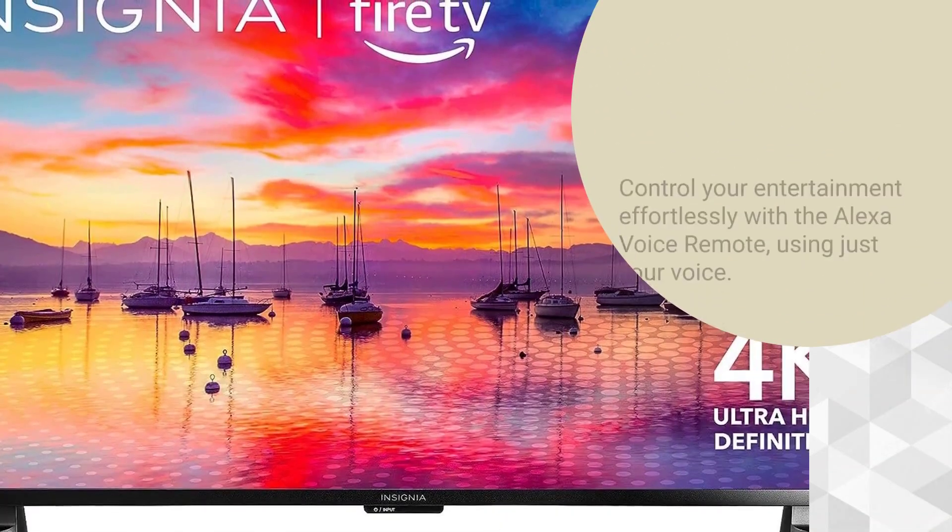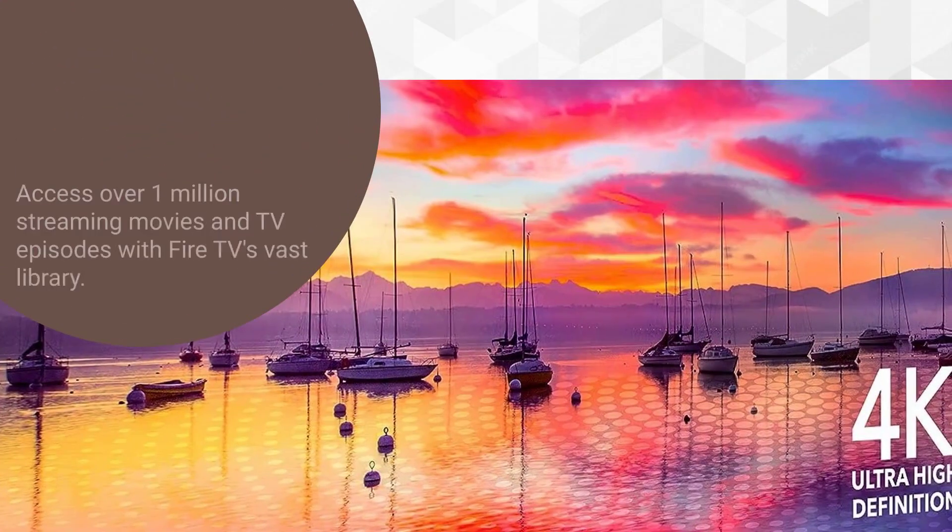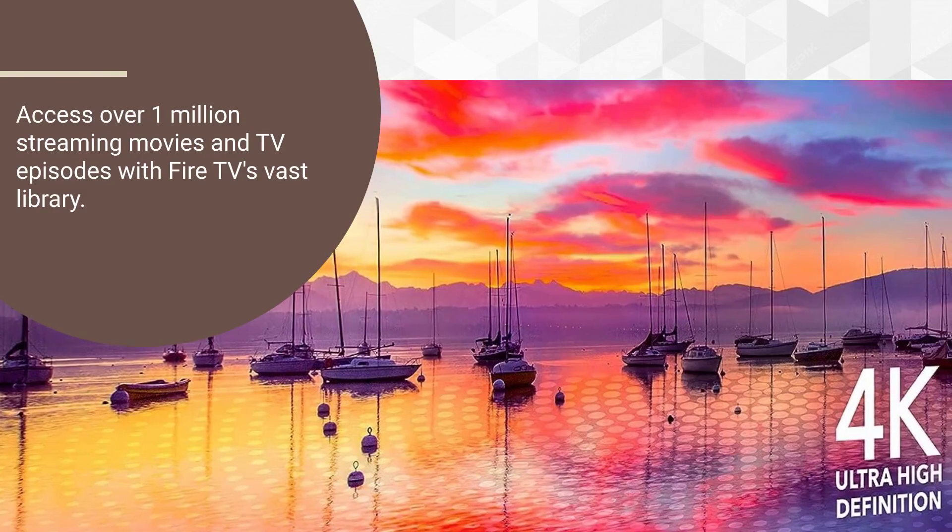Control your entertainment effortlessly with the Alexa Voice Remote, using just your voice. Access over 1 million streaming movies and TV episodes with Fire TV's vast library.